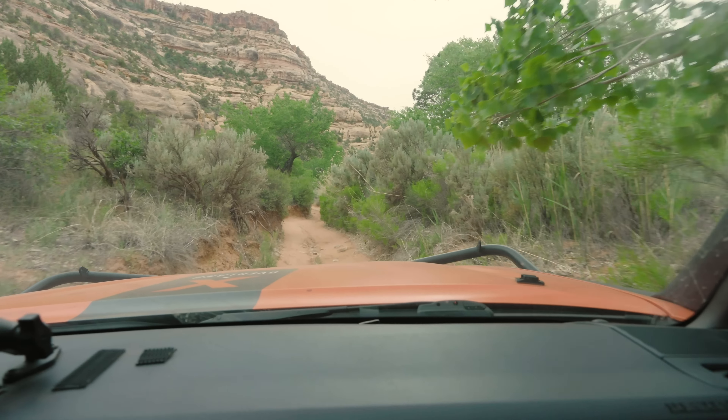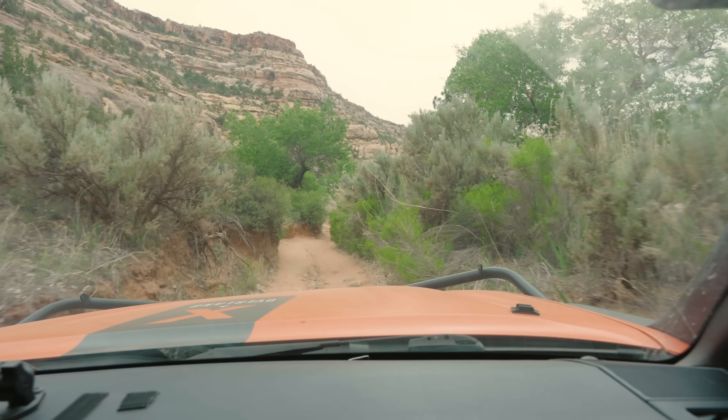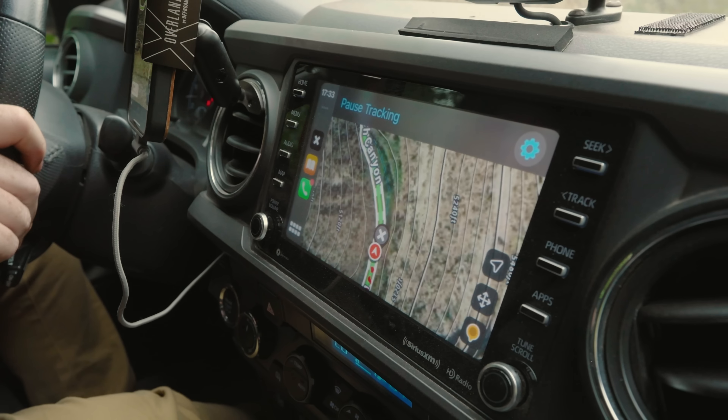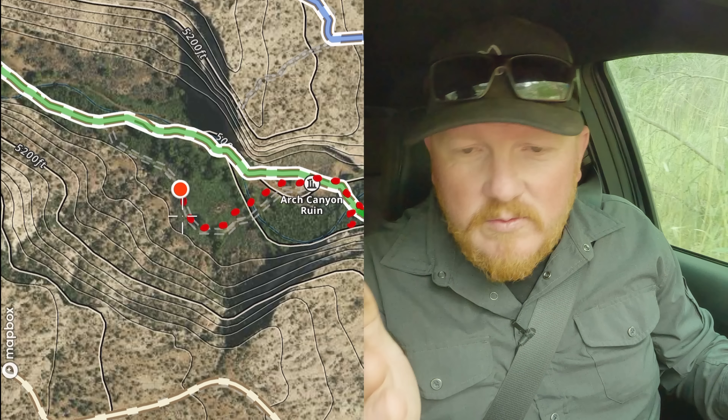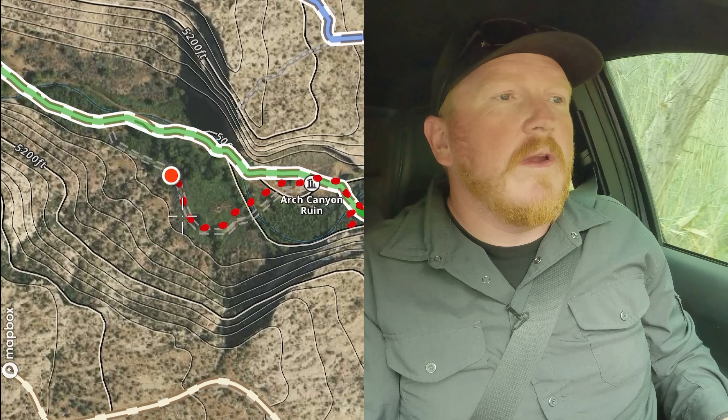Right now we're way out of cell service — there's nothing here. This is why it's important to cache your maps before you go into your areas of operation, so that when you do get here you still have all your full detailed maps, which is what we're running on right now.